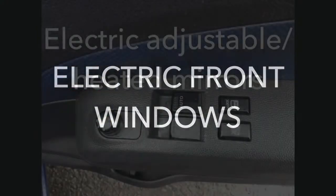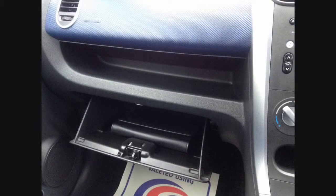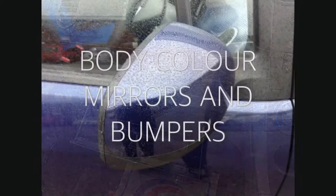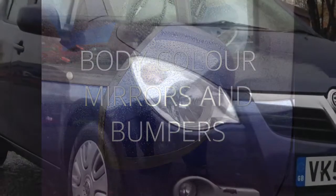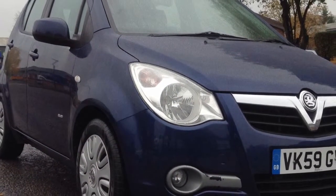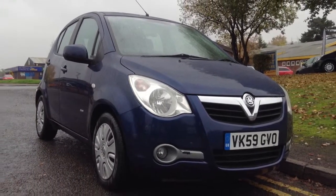It also features a trip computer and electric front windows, as well as electronic, adjustable and heated door mirrors. The exterior appearance is enhanced with body coloured mirrors and bumpers, and the car benefits from a 60-40 split fold rear seat.